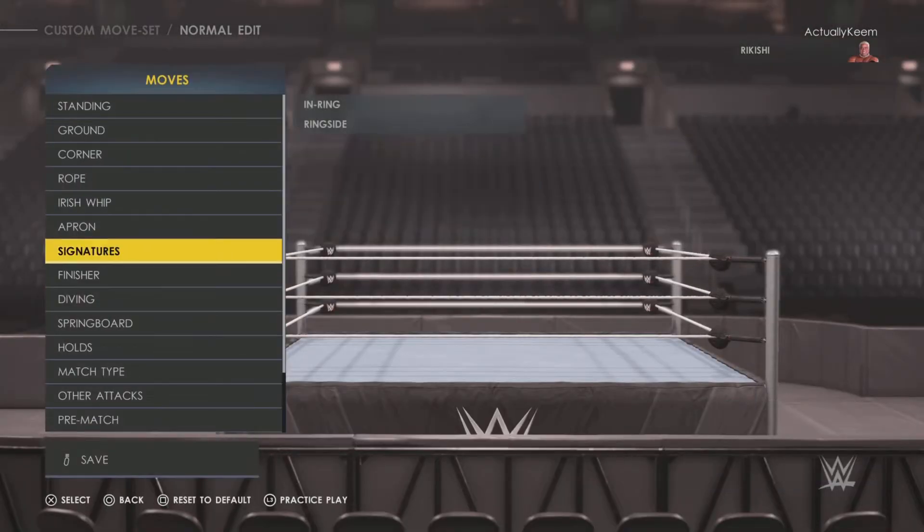And there you guys have it — that is Rikishi's signature and finisher moveset. If this helped you out please leave a like down below, also comment who else you want me to do. I'm on the road to 2,000 subscribers, I really appreciate all the support. I'm a big WWE fan, and if you guys want to play the game with me I'd like to do that — just add me. Subscribe to my YouTube channel Keem2K, and I appreciate the love and support. Keem2K, I'm out.